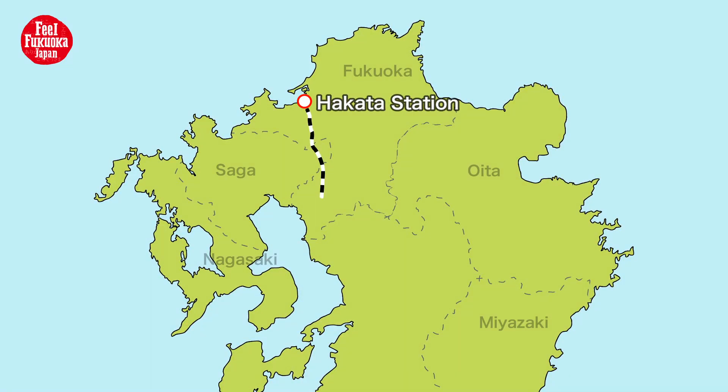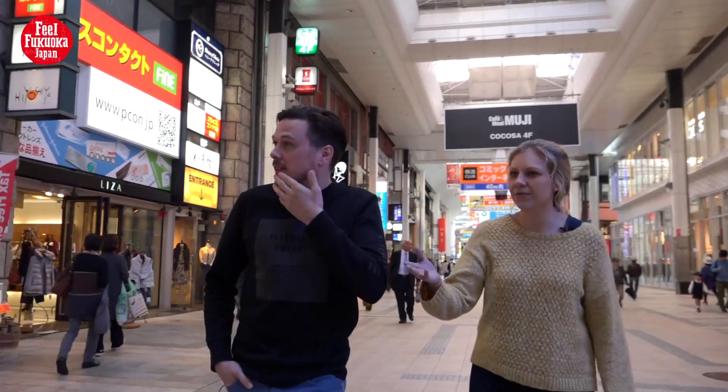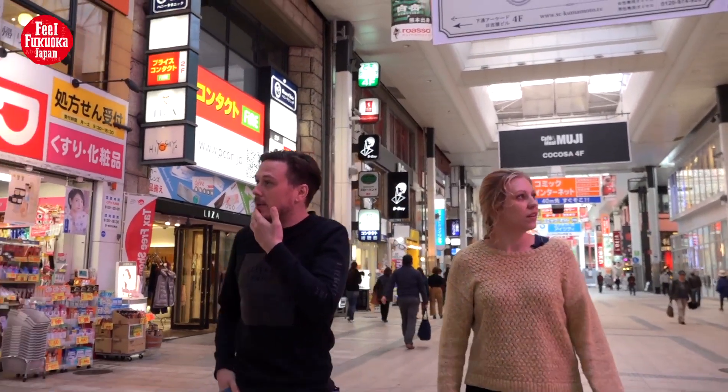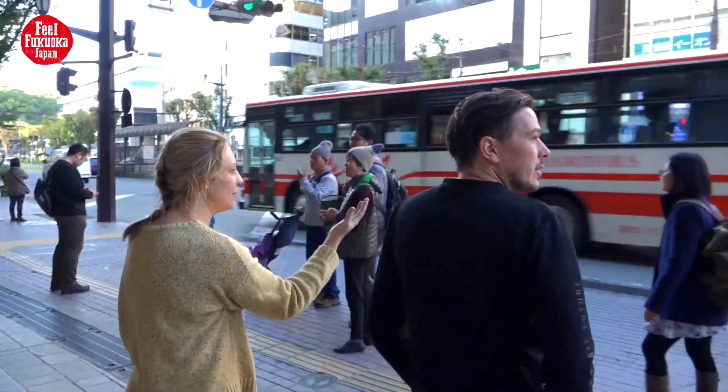From Hakata Station to Kumamoto Station, it takes about 40 minutes by bullet train. There is also an airport bus from Kumamoto Airport to Kumamoto Station. Kumamoto City is one of the biggest cities in Kyushu, and because of its accessibility, you can go many places without a car.